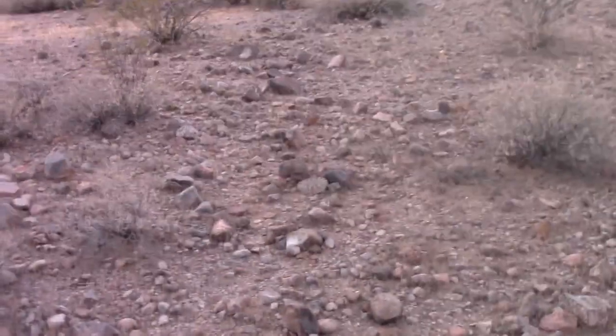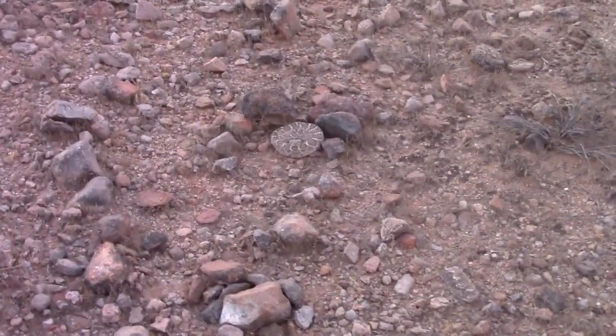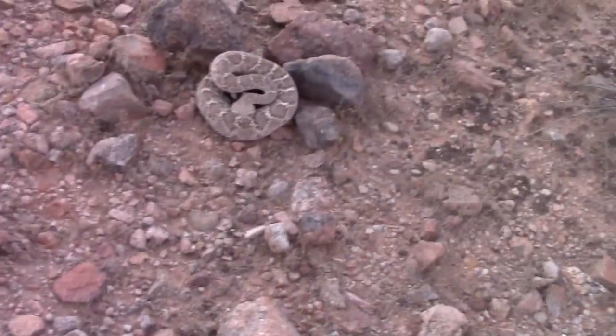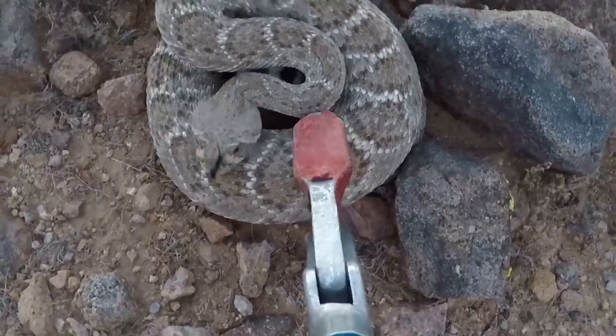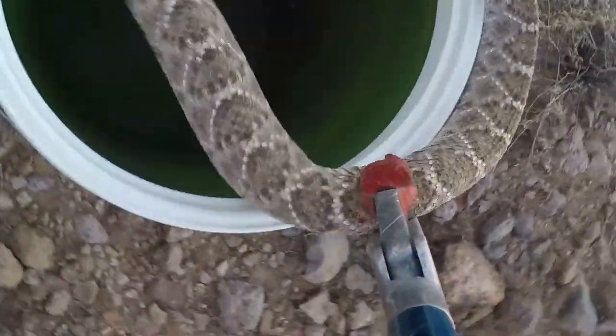I'm going to take him back to my Venom Lab and measure him because he looks pretty big. I'm about ten feet away from him now. Now I can hear him — he's starting to rattle. Now I'm like four feet away from him and he's letting me know he's there.